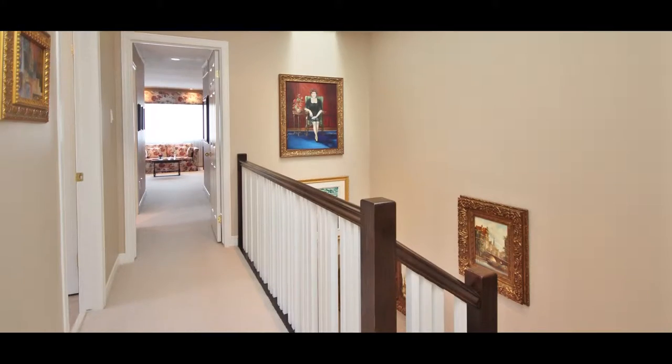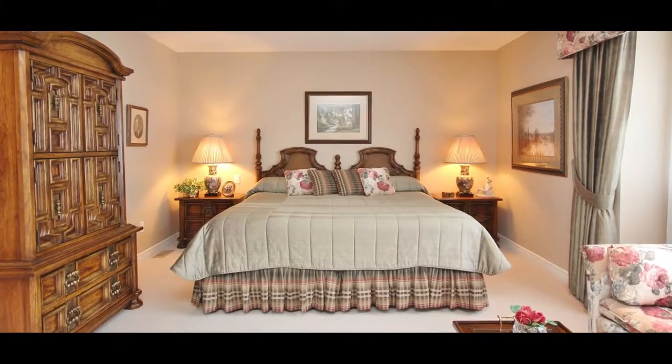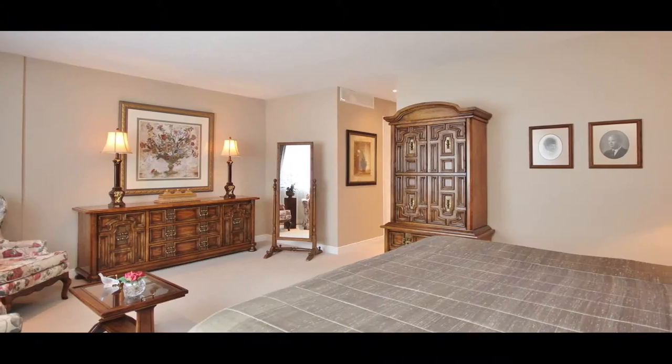The second level offers two great-sized bedrooms, each with an ensuite and huge closets, and a separate laundry room.